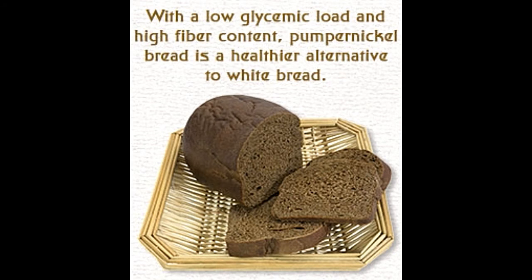A brown bread made from coarse rye flour, pumpernickel bread is considered to be healthier than white bread. This post provides information on the nutrition facts and health benefits of pumpernickel bread. In the traditional German pumpernickel bread recipe, it is the chemical reaction between amino acids and reducing sugars that imparts a deep brown color. The health benefits might not be the same in store-bought pumpernickel breads, where molasses and wheat flour are added.